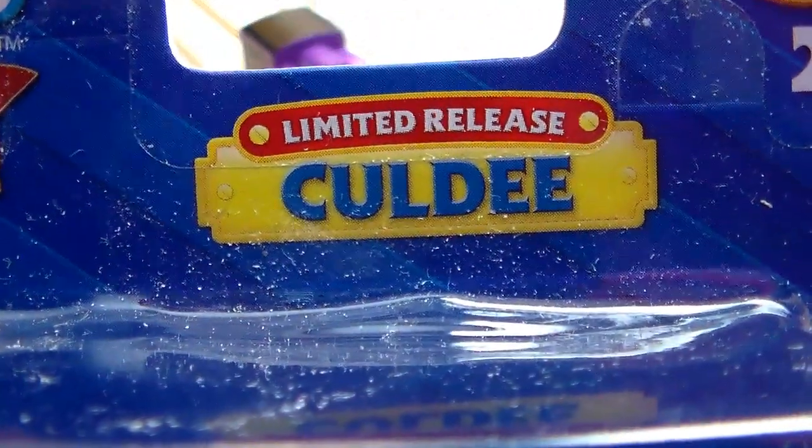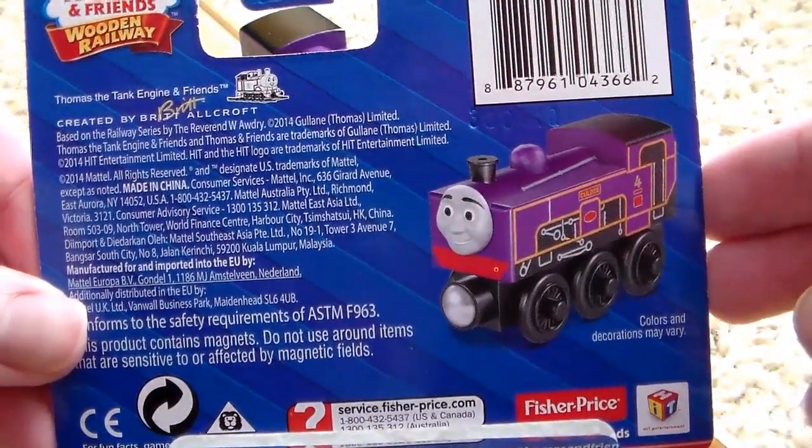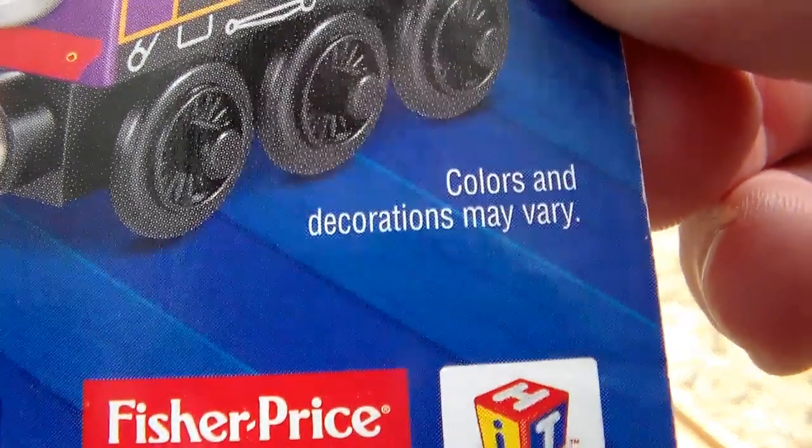Let me give you a quick look at the box — Thomas Wooden Railway limited release of Culdee. I guess Mattel knew Culdee wouldn't make that much money so they made him a limited release, kind of like D199. The back says 'colors and decorations may vary' — I actually kind of like that.